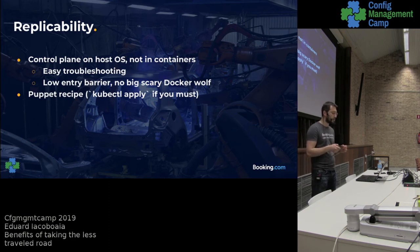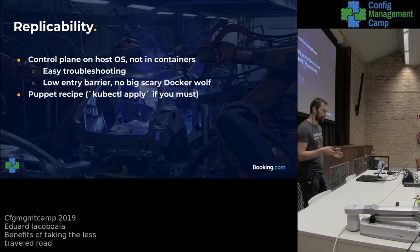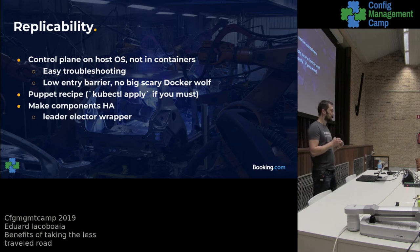Another thing we did — and this ties into the previous presentation — was to take config management and apply it the same way we do for the rest of booking's infrastructure. Before, we were using the Ansible playbooks provided by the community and they worked to some extent, but they broke terribly wrong for us. The moment we moved everything over to Puppet, we regained control. At times the Puppet code can be quite cumbersome, but the worst thing you can do is create a file with Puppet and just kubectl apply it and have that work.